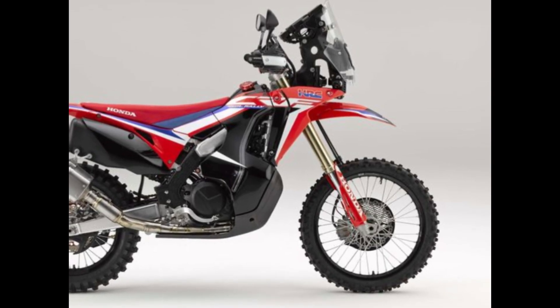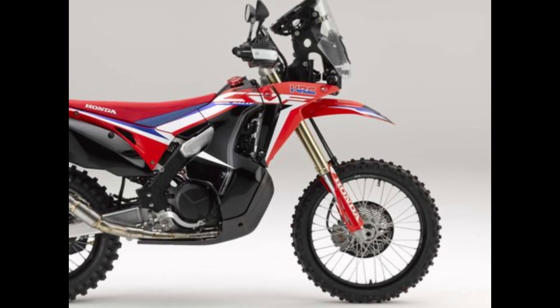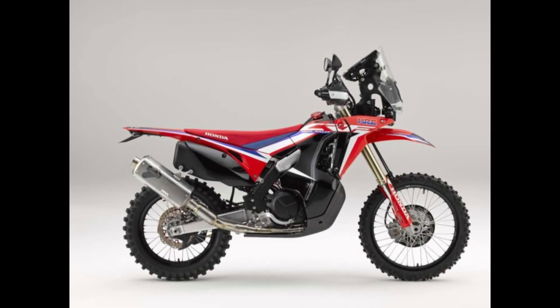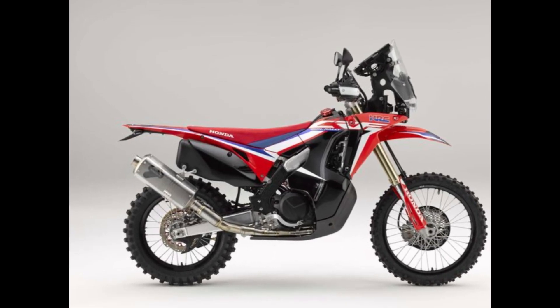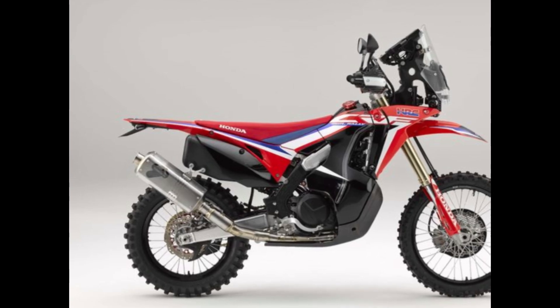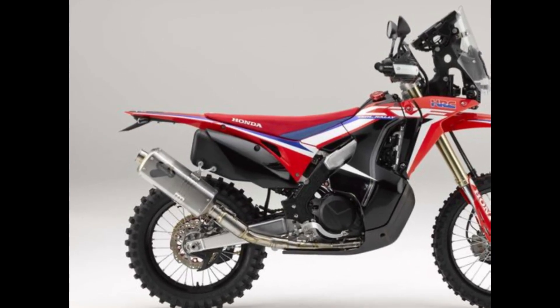Innovation and Performance: The latest CRF-450R is no exception. Building upon the success of its predecessors, this bike boasts a host of innovative features and performance upgrades designed to take your riding to the next level. At its heart lies a potent fuel-injected engine, delivering blistering acceleration and top-end power that will leave your competition in the dust.